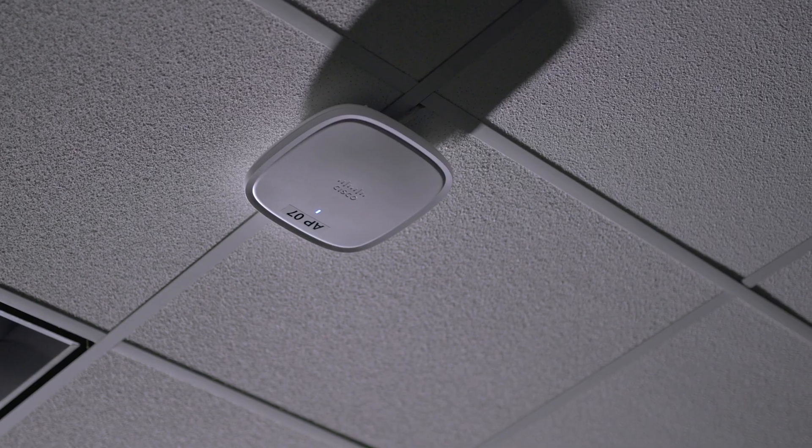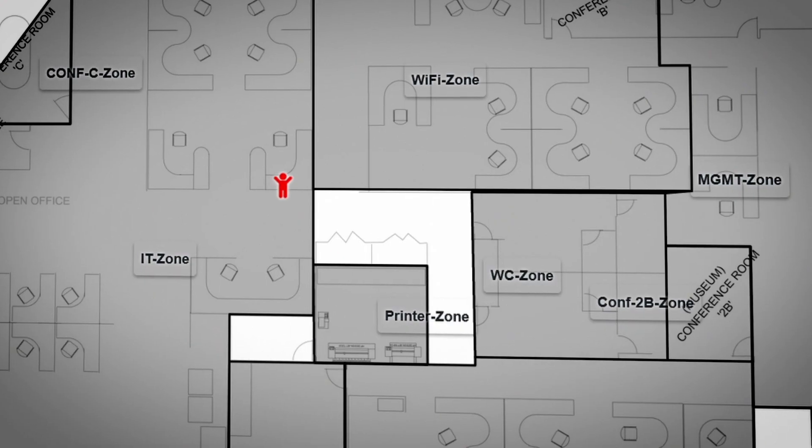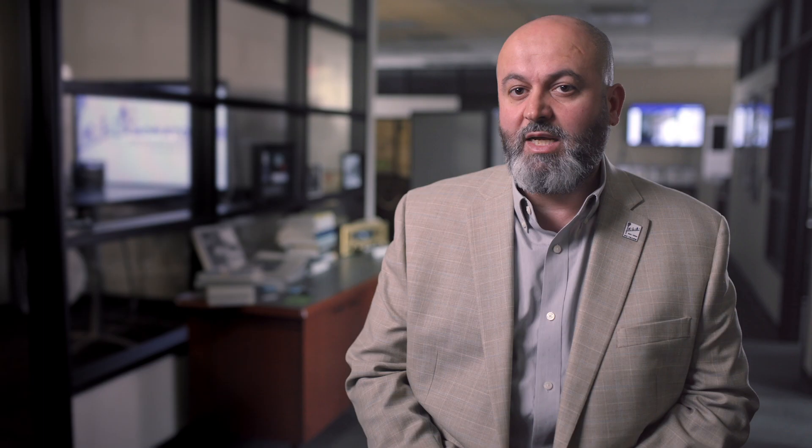With DNA Spaces, you have the ability to manage the platform from your phone. You can create zones for these devices based on where they are within that network, and you create alerts based on that. In previous deployments, the accuracy was like nine meters, but now we're getting into asset accuracy of one to five meters, which is great from a technological perspective.